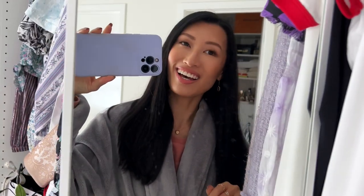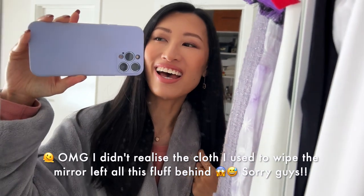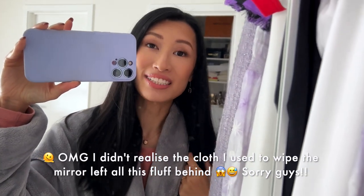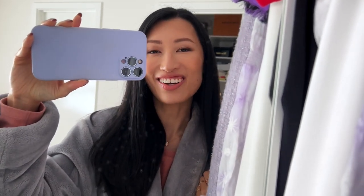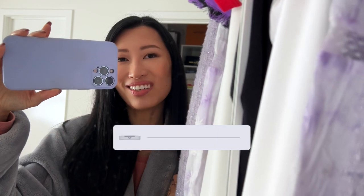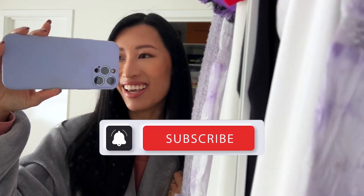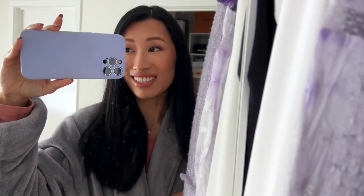Hi guys, so today I am going to go shopping — something I had requested at Chanel. My SA messaged me during the week saying it has arrived, so I'm going to take you guys with me. I will also stop at Hermès and see if I can pick something up for mom for Mother's Day. Yeah, it'll just be me shopping today.